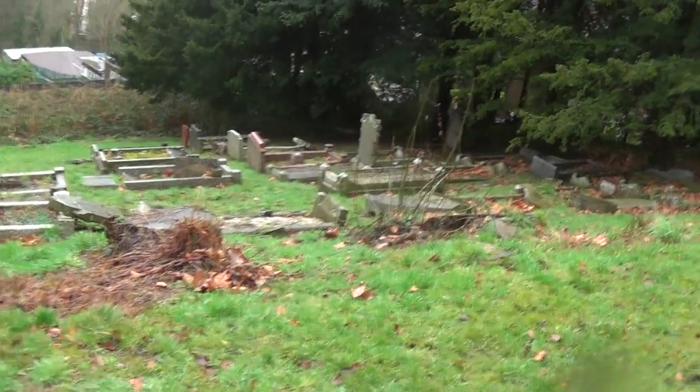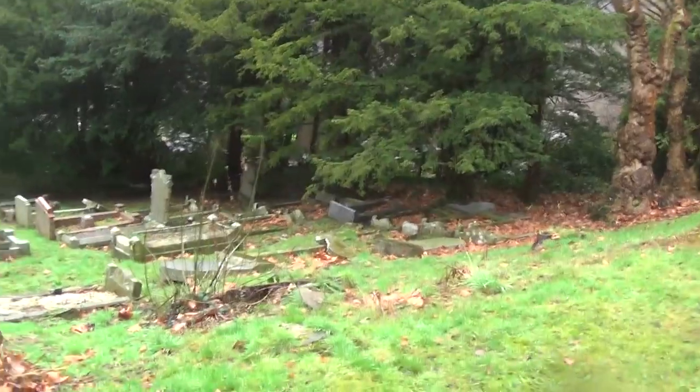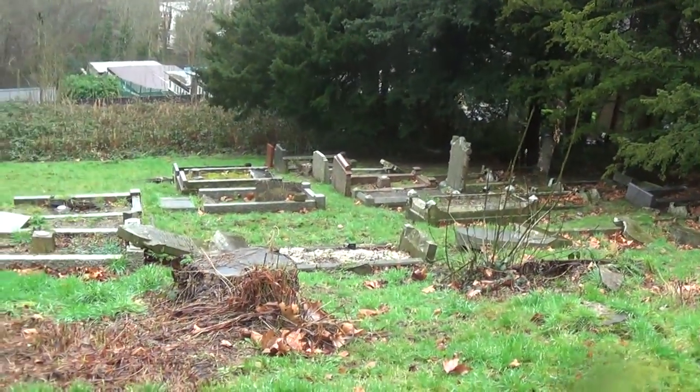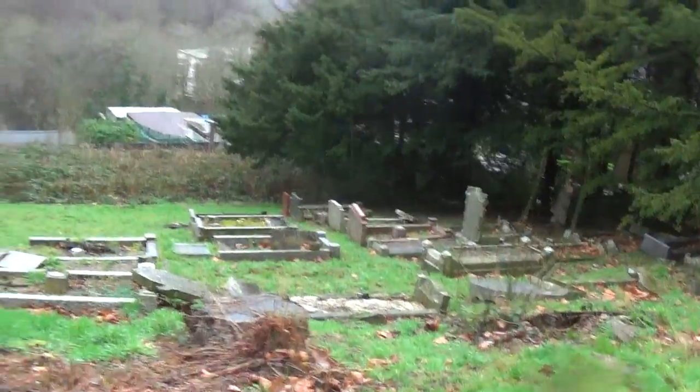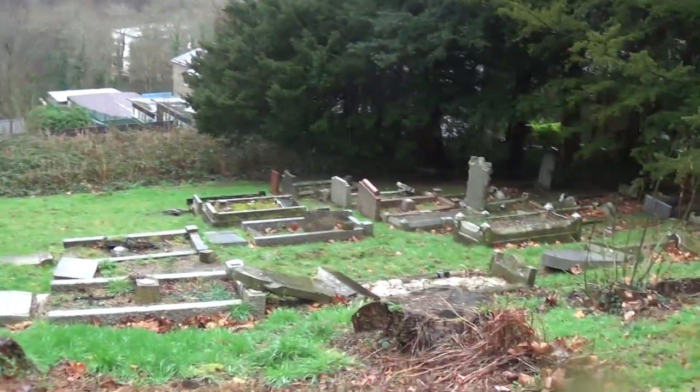And here we come to the graveyard — a bit treacherous underfoot today. Looking down, on a previous visit we did gather that virtually all the gravestones here are in Welsh, even the very recent ones which date after the Second World War.